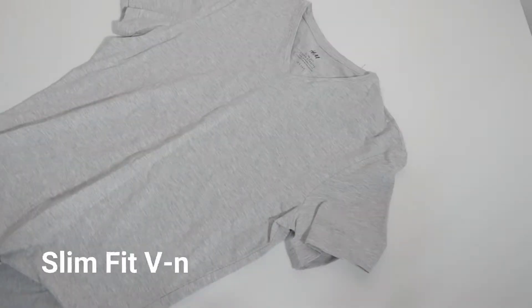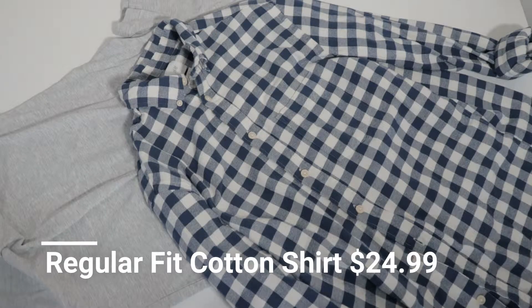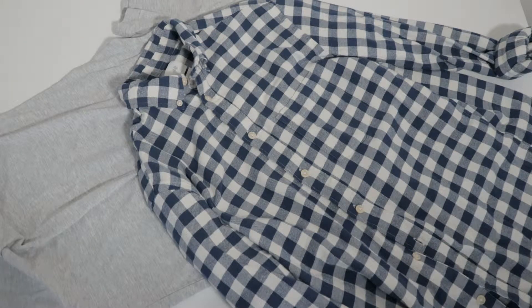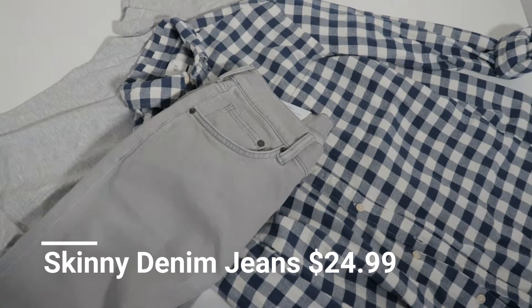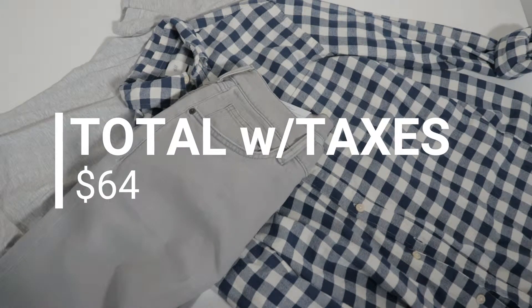One slim fit v-neck t-shirt for $9.99. One regular fit cotton shirt, $24.99. And one skinny denim jeans, also $24.99. After taxes, it's around $64, which isn't too bad.